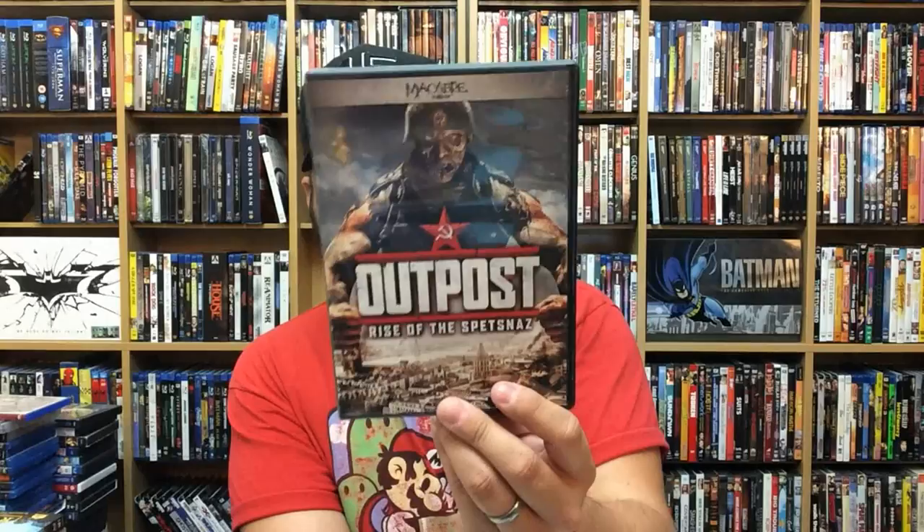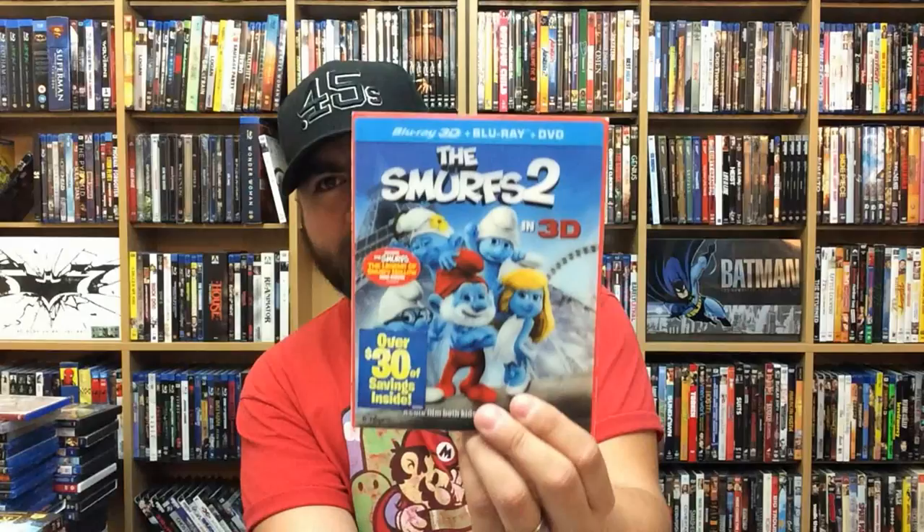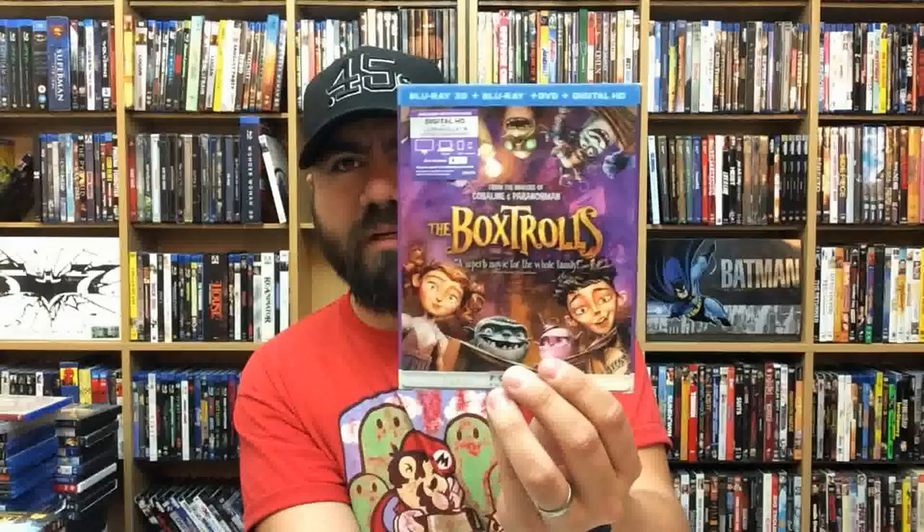Gotham: The Complete First Season — fantastic show, I love it. Hostel Part 2. Outpost: Rise of the Spetsnaz — Nazi zombies, yo. Night Watch. Smurfs 2 in 3D — it has a lenticular cover. Boxtrolls — also has a lenticular cover, this is the 3D version.